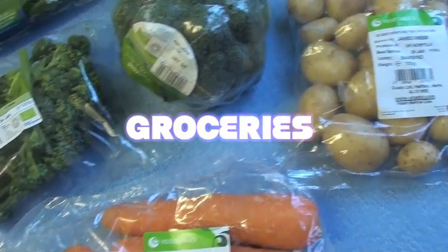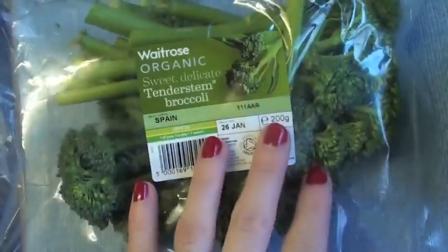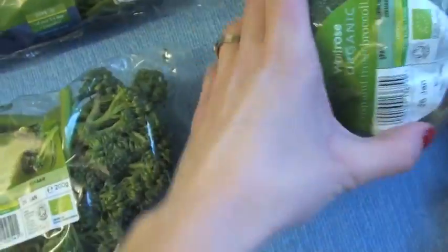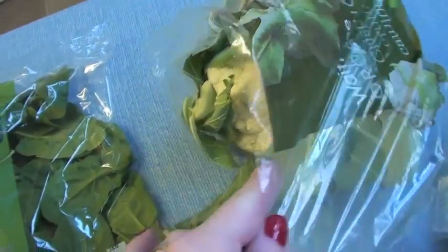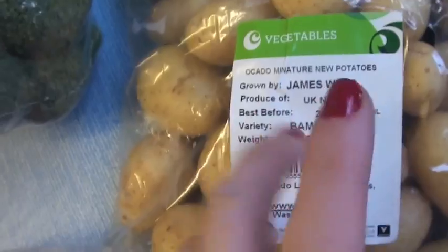So food delivery today — we've got huge carrots, we've got some tenderstem broccoli, and I got a normal broccoli because we end up going through broccoli all the time. Spinach, we've got organic cauliflower, and these were both on offer: organic green beans and sliced up runner beans. New potatoes.